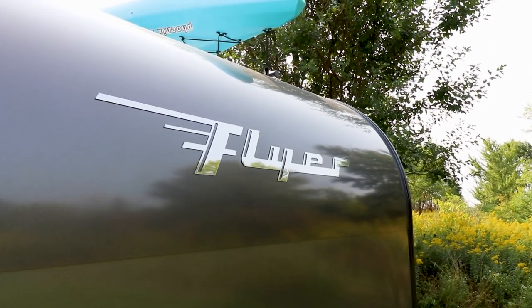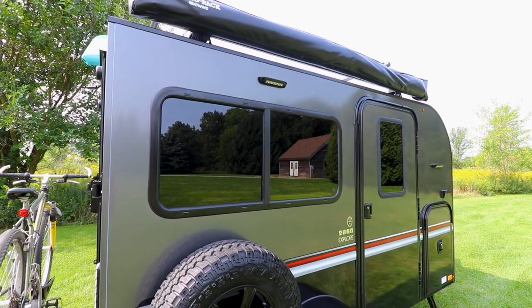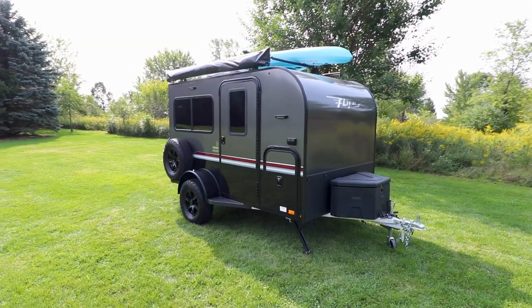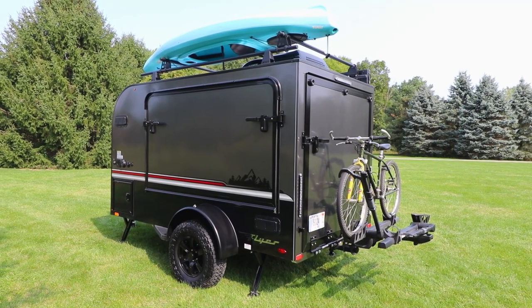Flyer Explore by Intec takes off-road adventures to the next level with premium features you want on your next big adventure. With this perfect size and weight tow-behind to haul all your gear, nothing gets in your way from having the ultimate camping experience while traveling the road less traveled.